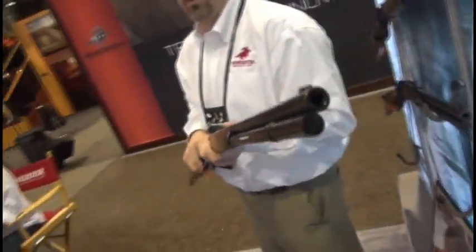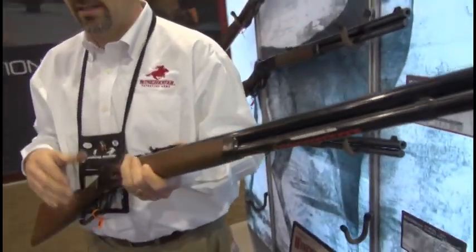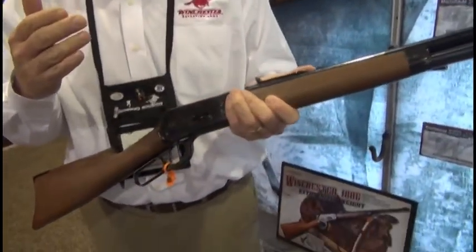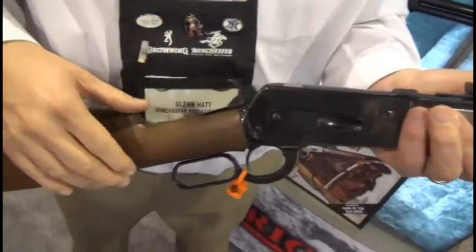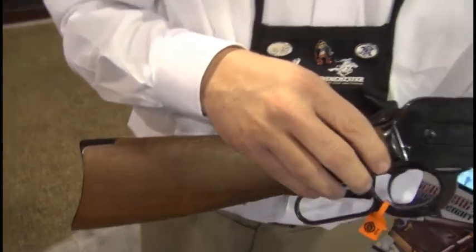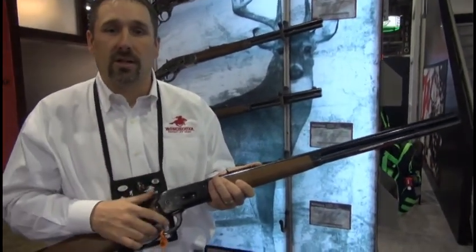Beautiful, elegant workmanship that you've come to expect from all the limited editions from the Winchester line — the 92, the 94, the new 73, the classic 86. This is the big boy on the block of the Winchester lever action offerings. Check us out at winchesterguns.com. Looking forward to hearing from you and getting your comments.